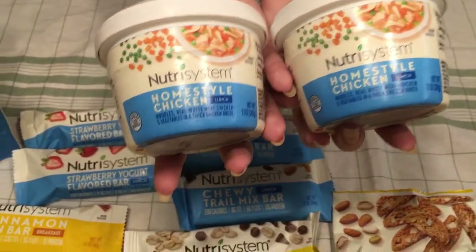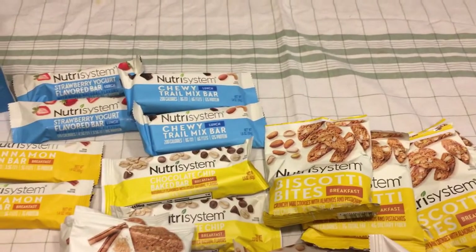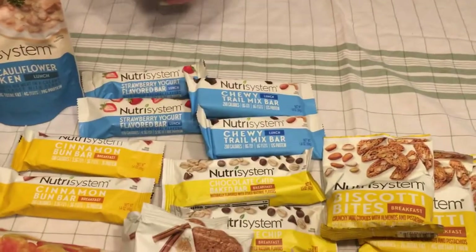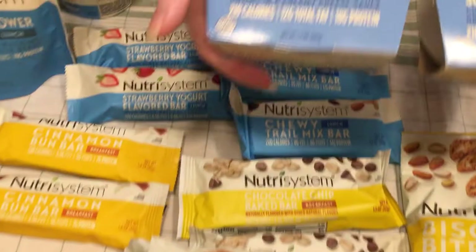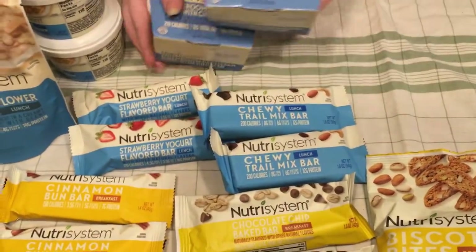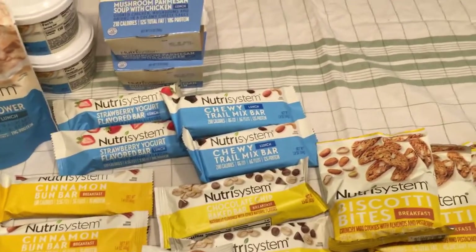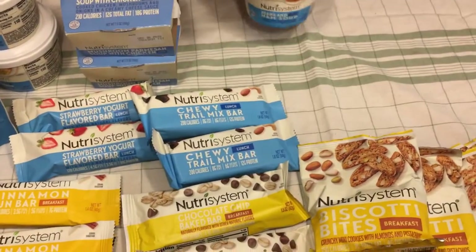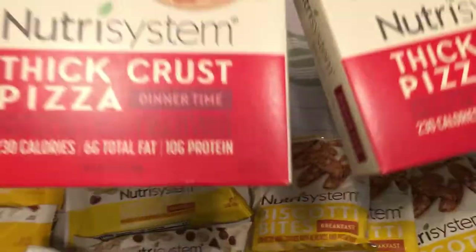Homestyle chicken. Chicken noodle. Mushroom parmesan soup with chicken — I think I had both of those from last time and it was really good; I do like mushrooms. Beans with ham soup. Some thick crust pizzas — it's thick crust, not thin.